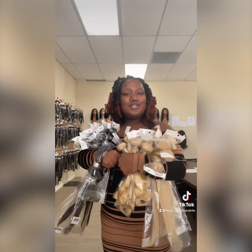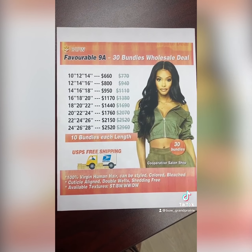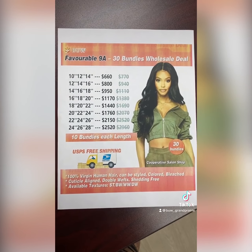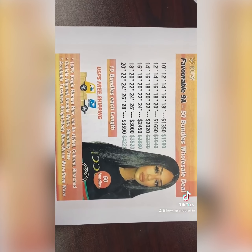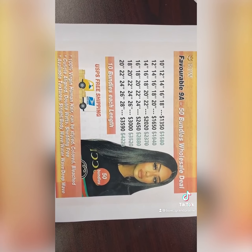The choice is yours. We also have 50 bundle deals as well.